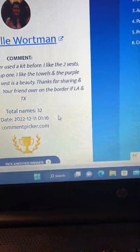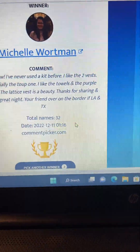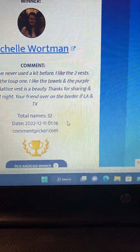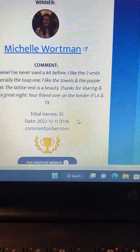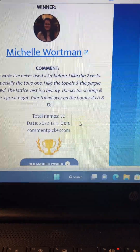She just lives in East Texas, so not far from here. And I already have her address left on the card that she sent me. So I just need Michelle to send me an email and let me know exactly which kit she would prefer out of the ones that she listed in her comment.